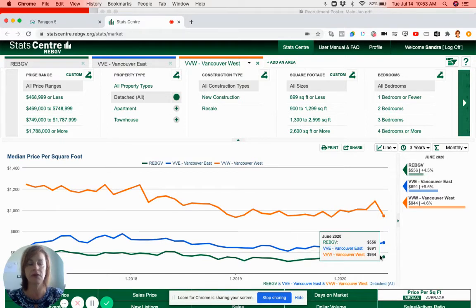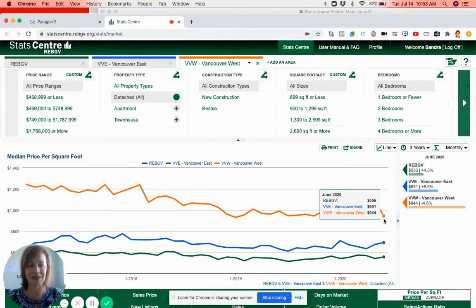The Real Estate Board of Greater Vancouver includes all of Vancouver, North and West Vancouver, Richmond, Ladner, Coquitlam, Burnaby, all those areas. So that's why you see such a discrepancy there.